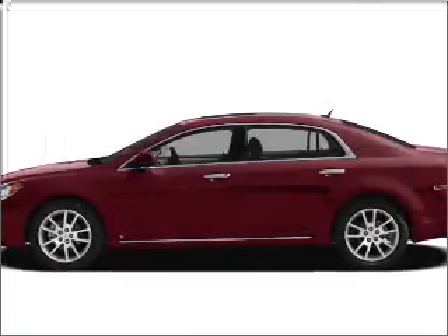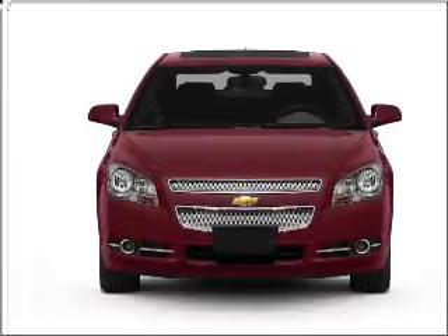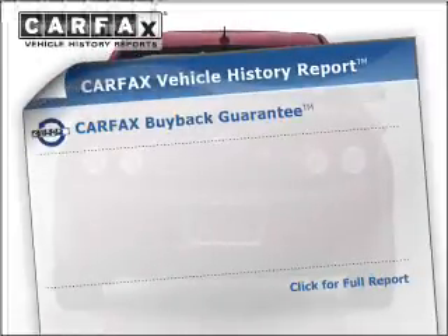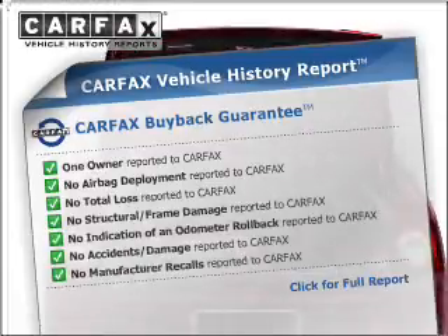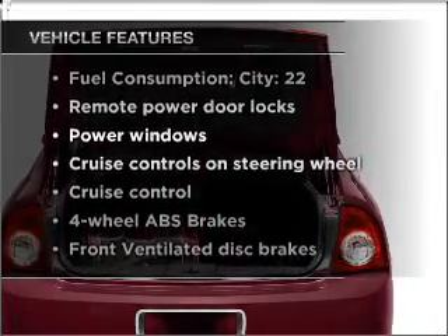Imagine yourself in this 2009 Chevrolet Malibu — this is the set of wheels you've been looking for. With an efficient four-cylinder engine connected to a smooth-shifting automatic transmission, you will appreciate the safety feature of anti-lock brakes. Rest easy knowing this vehicle comes with a Carfax Vehicle History Report from Carfax, the most trusted provider of vehicle information. Plus, enjoy these notable features included in this vehicle.